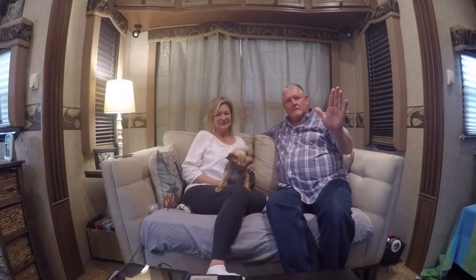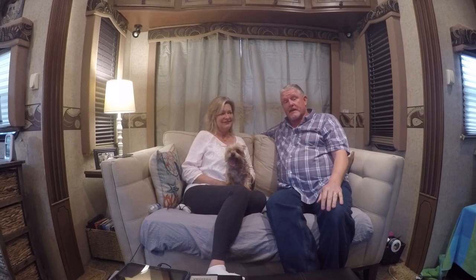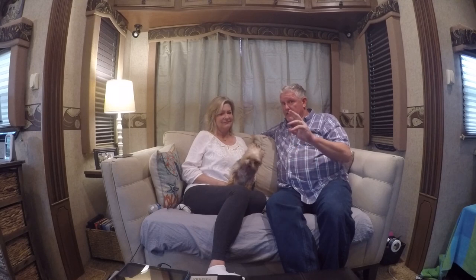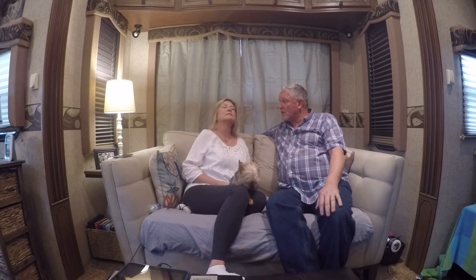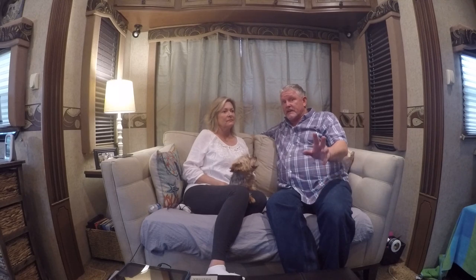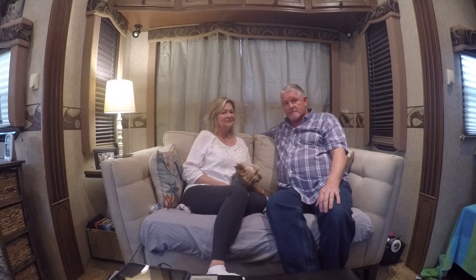Hey guys, Some Days here! We hope you had a happy Thanksgiving. We just wanted to give you a little update of where we're at. As some of you know, we're getting ready to go in the RV and head west. We appreciate the PMs, the Instagrams, the Facebook and all that. We're gonna meet up with a lot of people this year and have a lot of fun — very exciting.